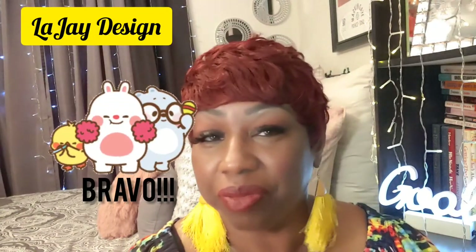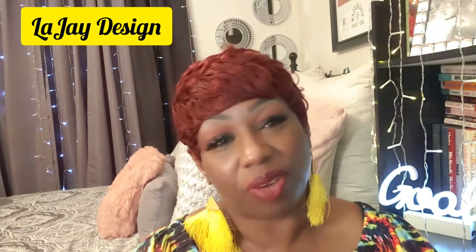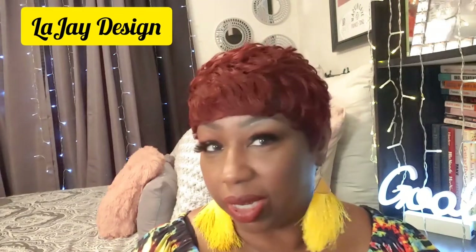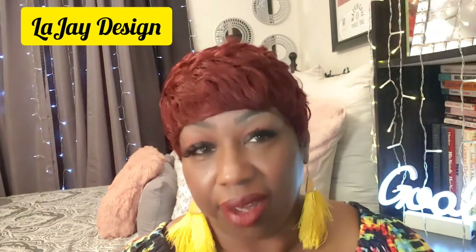I have a wig review for you today. I hope everyone's doing well and staying safe. And guess what, this is it here.